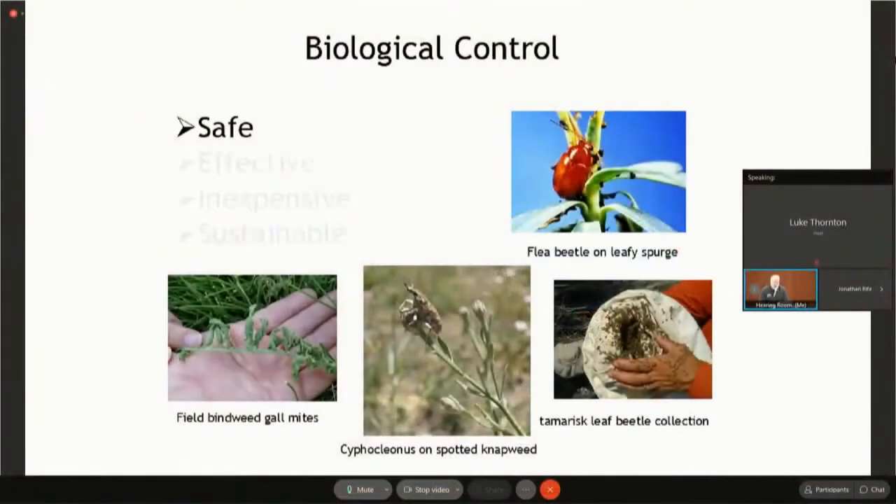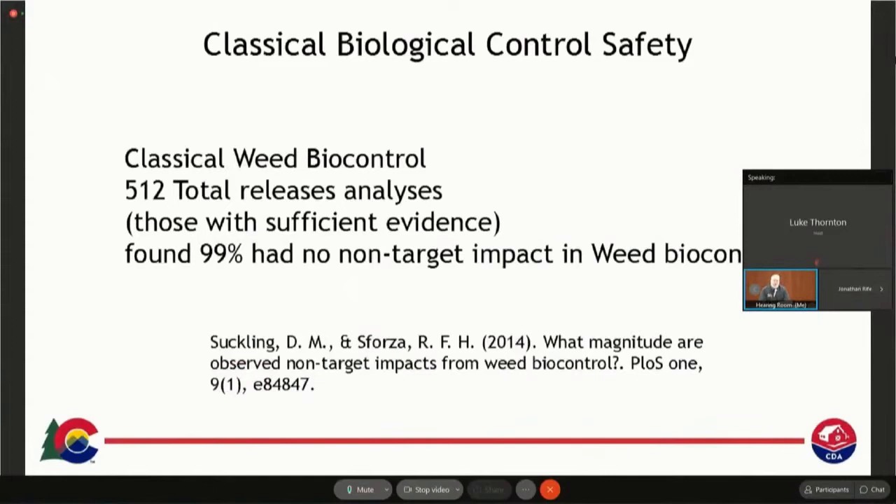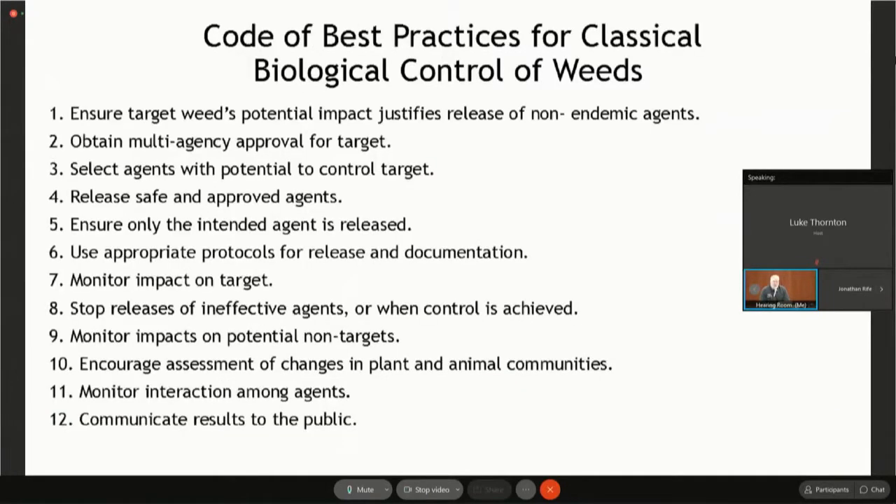Biological control is a safe, effective, inexpensive, and sustainable pest management option. A fairly large study was done recently that looked at 512 total releases where there was good data, and over 99% of them had no non-target effects or bad effects — the few that did had very minor non-population effects. One of the things that governs biological control is laws and regulations of nations and world trade. But biocontrol practitioners also have a code of best practices which we follow. You want to ensure that you're finding a host-specific agent, that it meets your needs, and do a lot of monitoring. Communicating results to the public is always important.